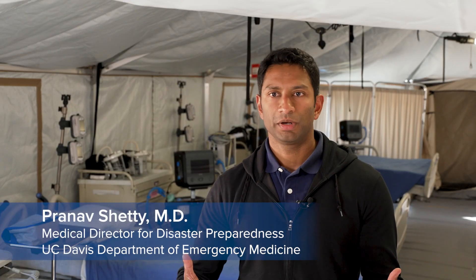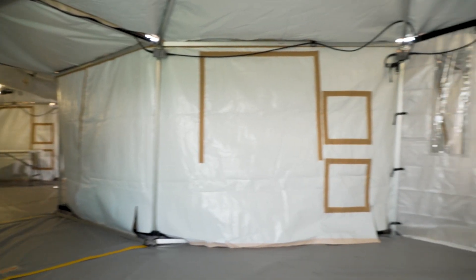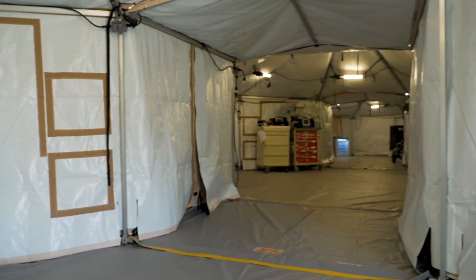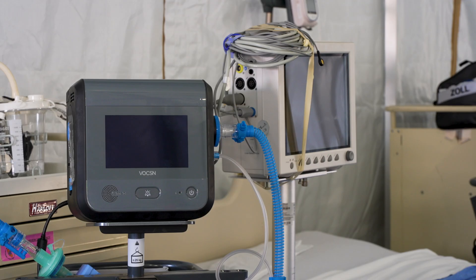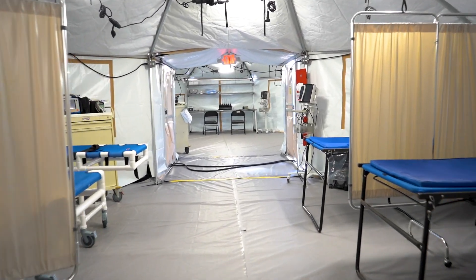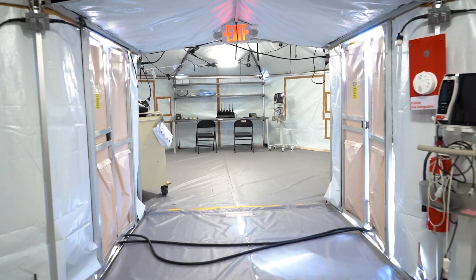It's essentially an auxiliary care space that we have to provide additional patient care capacity in the event of a patient surge event. UC Davis Health is developing a process to set up a hospital tent in just hours. Our goal is to have a turnkey solution for healthcare facilities — a package where they can say, we need to expand our patient care space, this is the asset to do it, and this is how to do it successfully.